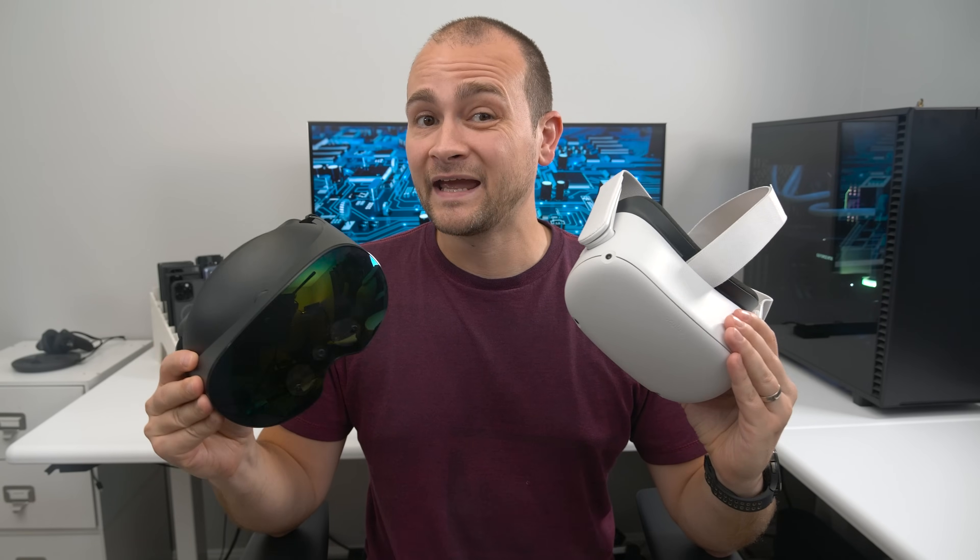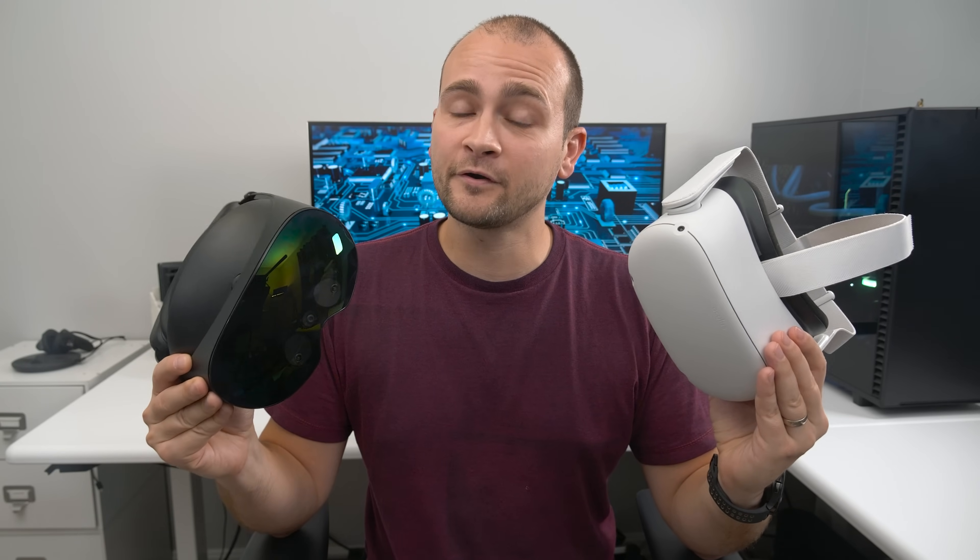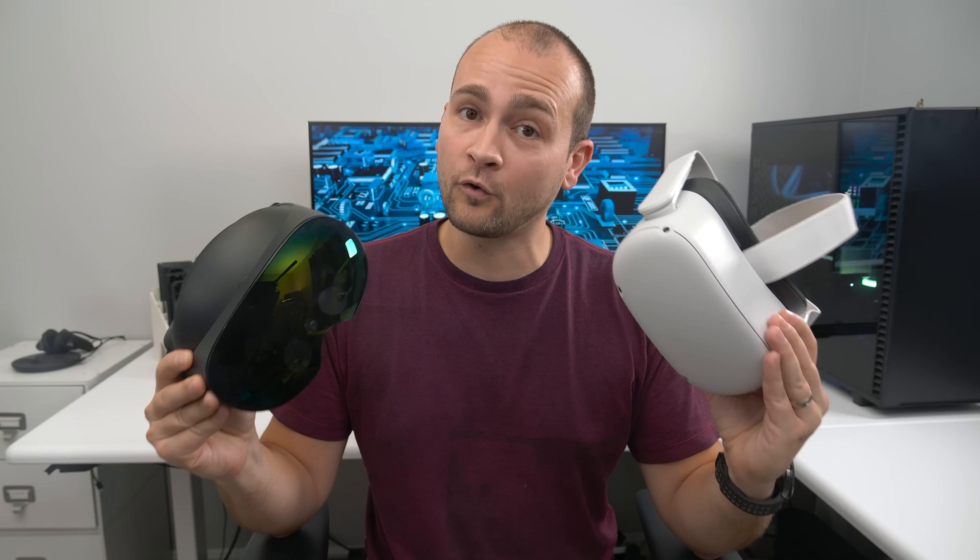And to be clear, many mixed reality games are playable on the Quest 2 and the Quest Pro, but the experience will be dramatically better on the Quest 3.